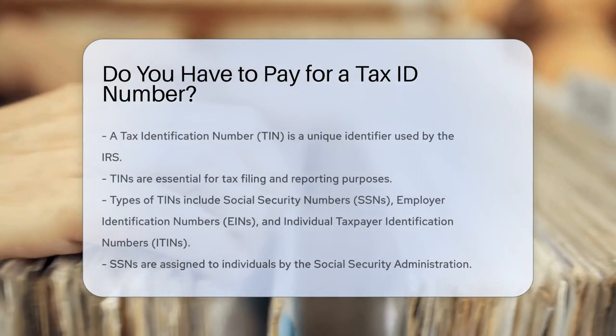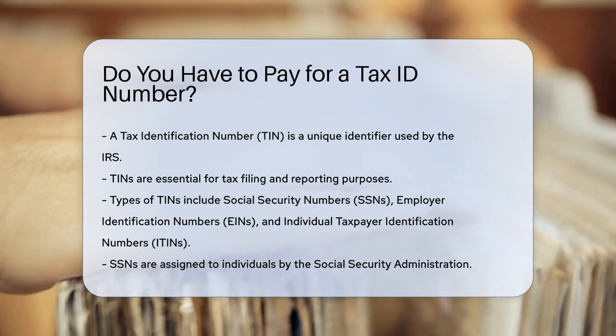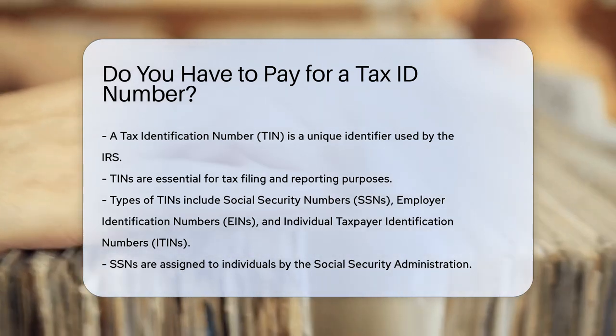A Tax Identification Number, or TIN, is a unique identifier used by the IRS. It is essential for tax filing and reporting purposes.